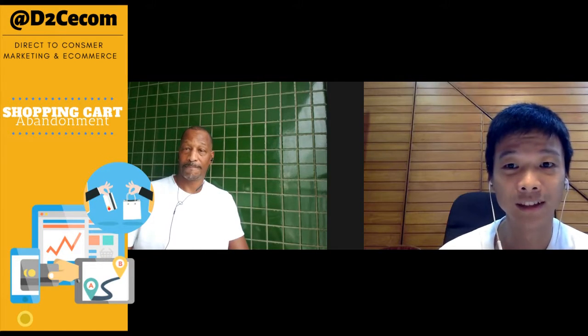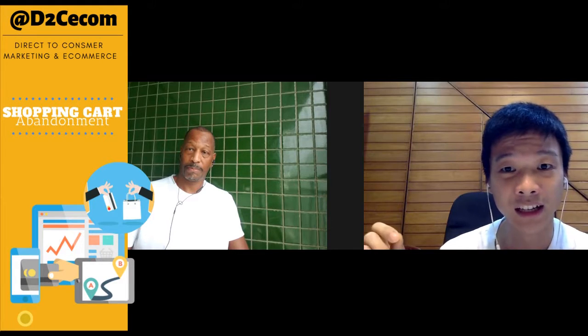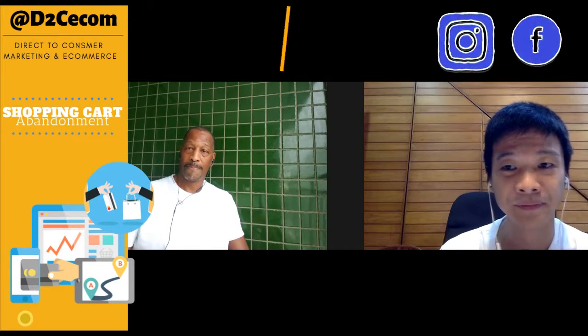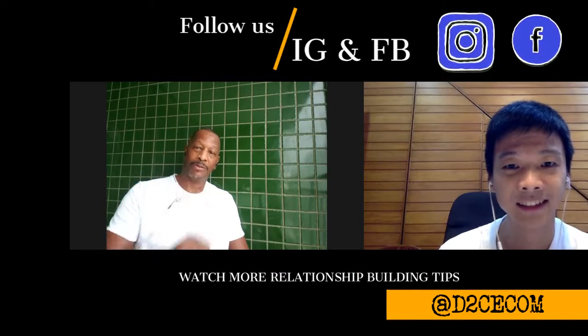Now that you know what abandoned cart is, go ahead and comment down below if you know what the abandonment cart rate is for your online store. And if you don't know what it is, also leave a comment and we'll show you how to find your abandonment cart rate. We'll see you in the next video.